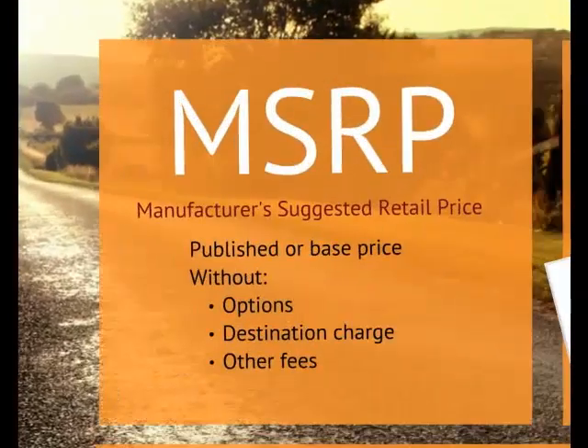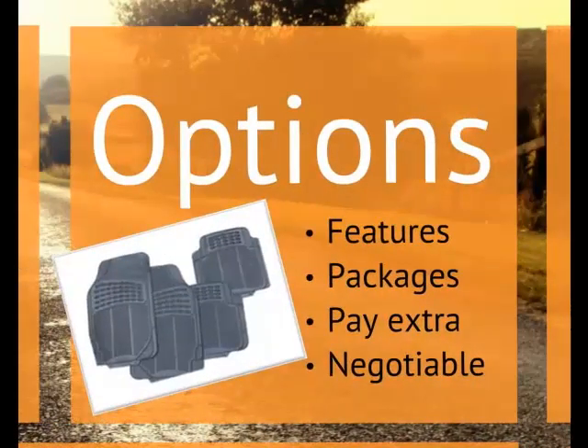MSRP is the vehicle's published retail, or base price, without options, destination charge, or other fees. Dealers are free to sell the car at a higher or lower price. Optional equipment refers to features or packages for which you can pay extra, and you can negotiate the price of optional equipment.